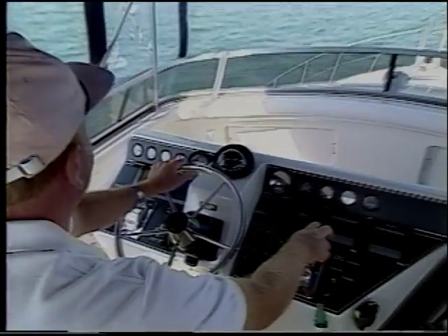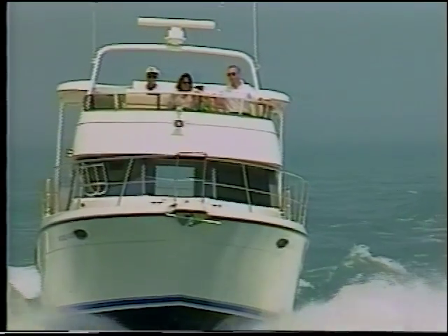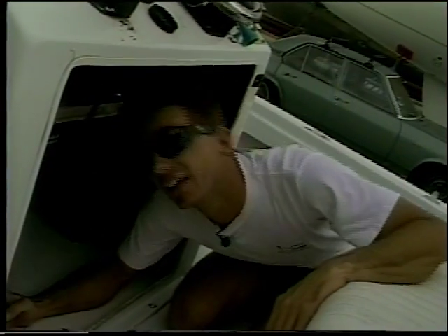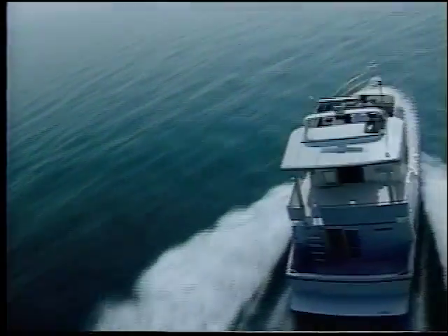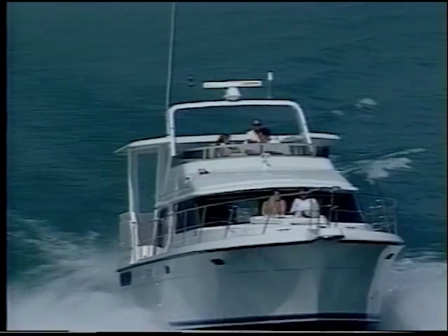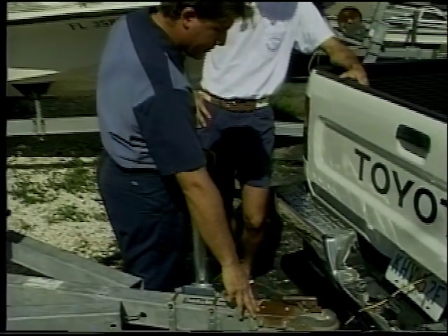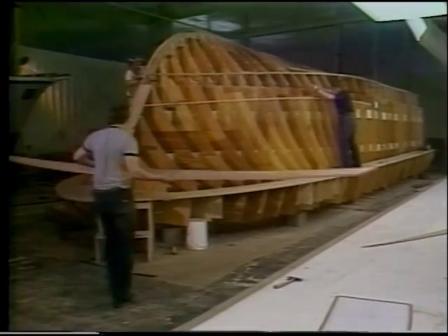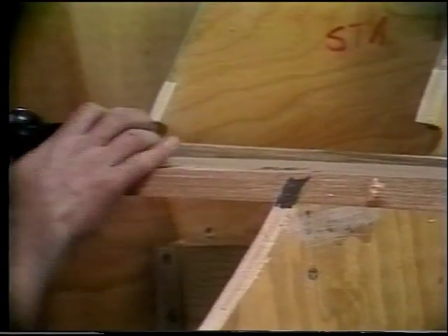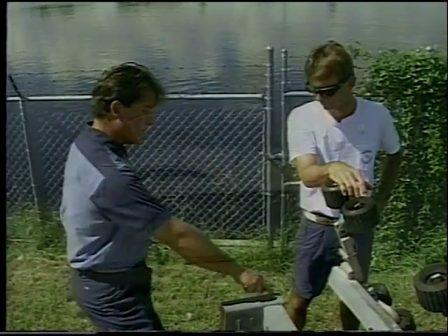If boating's your game, then you'll agree, ship-shape is the way to be, out on the lake or on the sea, ship-shape means trouble-free. Ship-shape means being neater, ship-shape makes boat work easier, ship-shape is the way to go — the ship-shape boat care show.